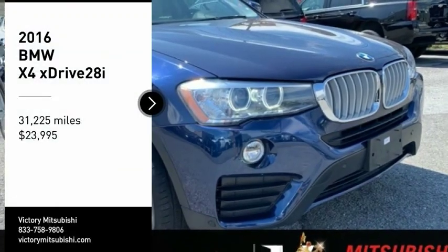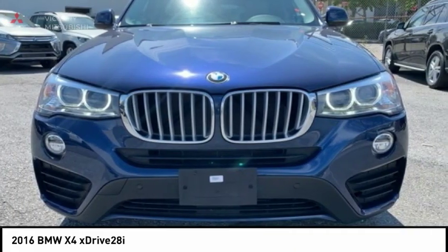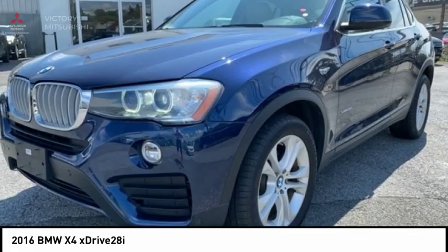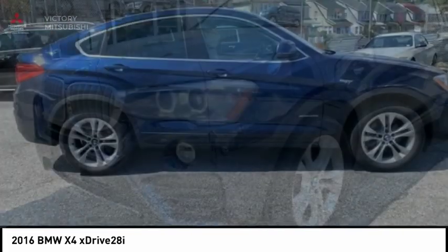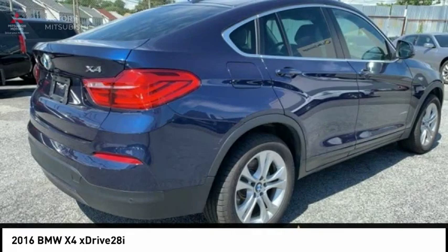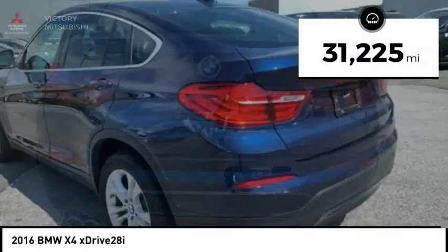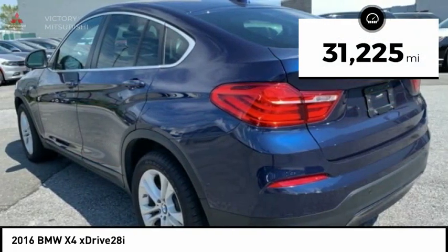We are pleased to show you the 2016 BMW X4. The BMW X4 provides excellent handling and comes standard with all-wheel drive. The X4 has an attractive interior which is outfitted with extremely high-end materials and is priced below $25,000. This vehicle has less than 35,000 miles.